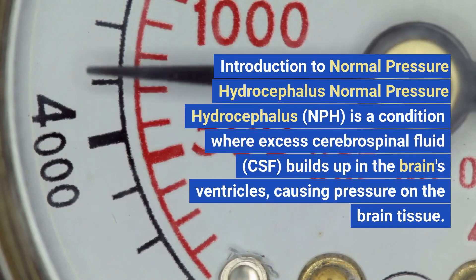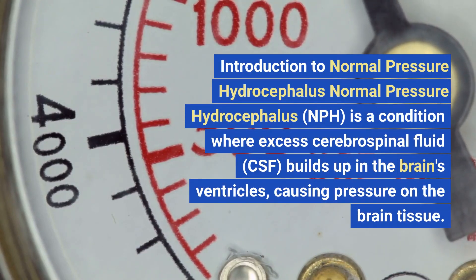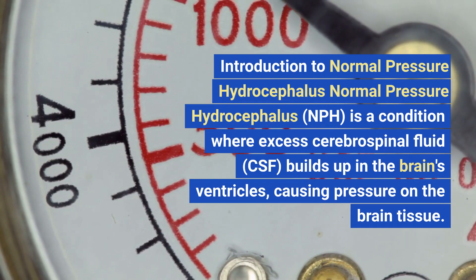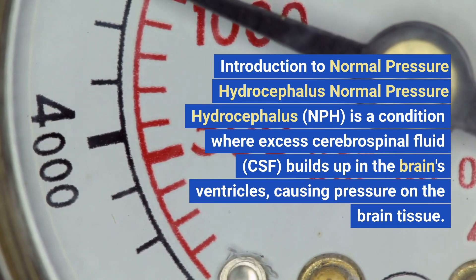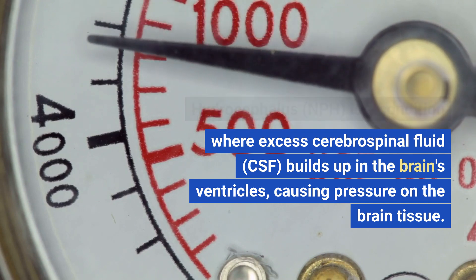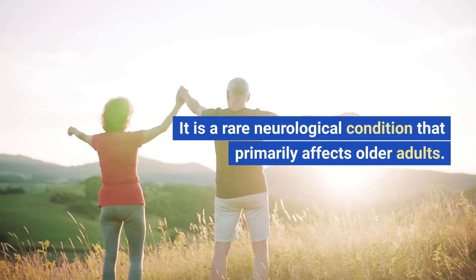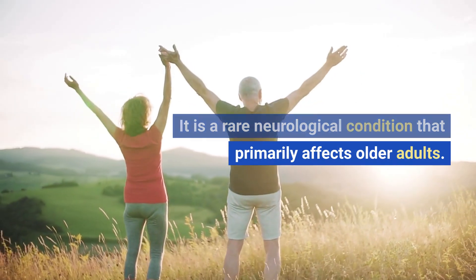Normal Pressure Hydrocephalus, NPH, is a condition where excess cerebrospinal fluid, CSF, builds up in the brain's ventricles, causing pressure on the brain tissue. It is a rare neurological condition that primarily affects older adults.